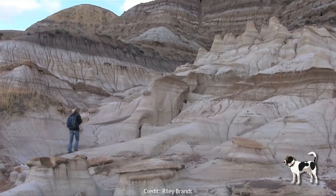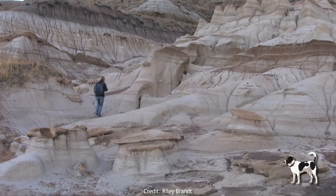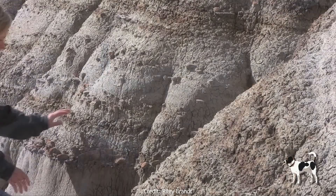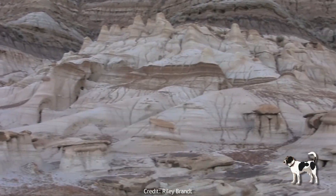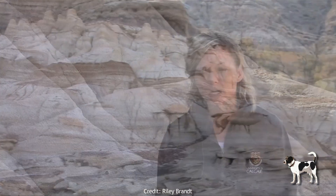Previously, feathered dinosaur specimens have only been found in ancient lake deposits, but our specimens are actually from ancient river deposits, which opens up new possibilities to finding feathered dinosaurs elsewhere outside of these ancient lake deposits.